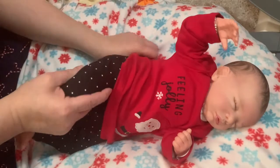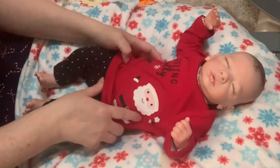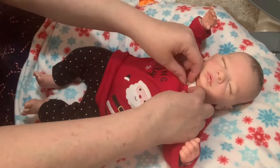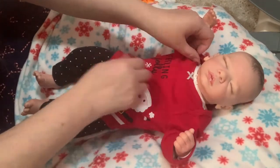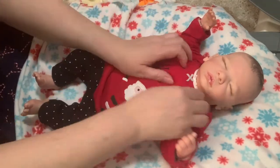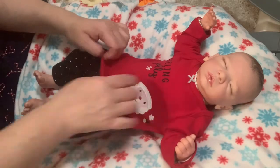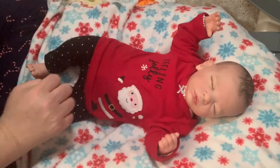She's going to be our first baby dressed for Christmas. I wasn't going to do any of this until after Remembrance Day, but I picked these up and she needed out of her Halloween outfit, so I thought we'd try it on her. She looks adorable!